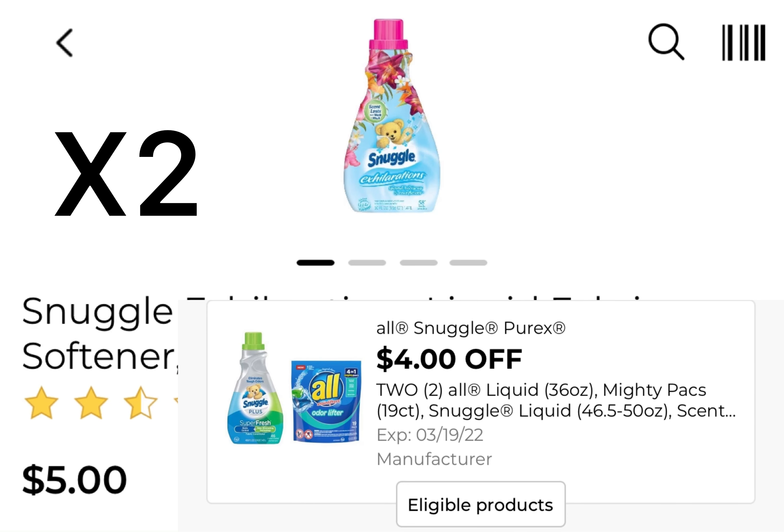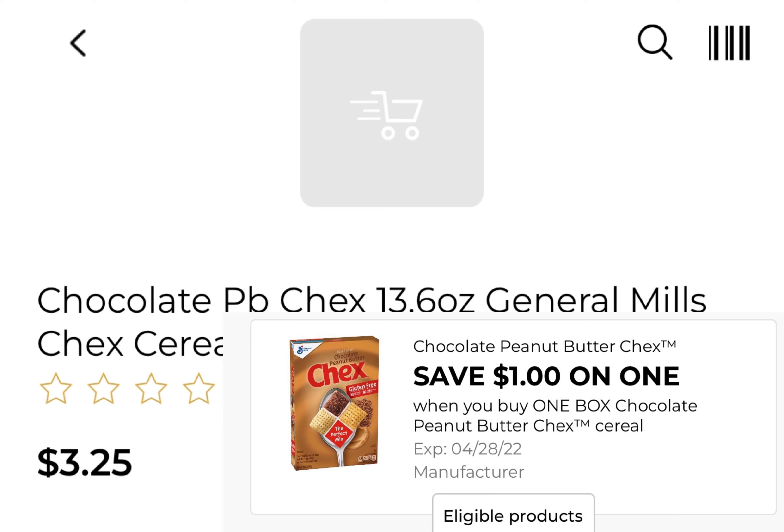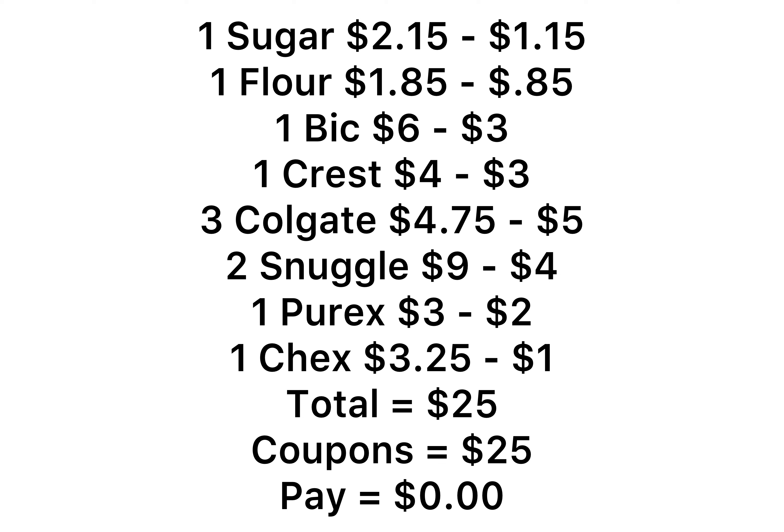You're going to pick up two of the Snuggle products — that's two for nine — and we have that four off of two coupon. You're going to pick up one of the Purex at $3, and we have that $2 coupon. You have to get the one that's $3 in this deal. And one of the Chex, the General Mills peanut butter Chex — chocolate and peanut butter — it's $3.25 and we have that $1 coupon. So for everything I have here, it comes to exactly $25. Your five off of 25 along with all the other coupons are going to come off, which adds up to $25, leaving this cost to be zero. So everything is going to be free and you only pay your taxes.